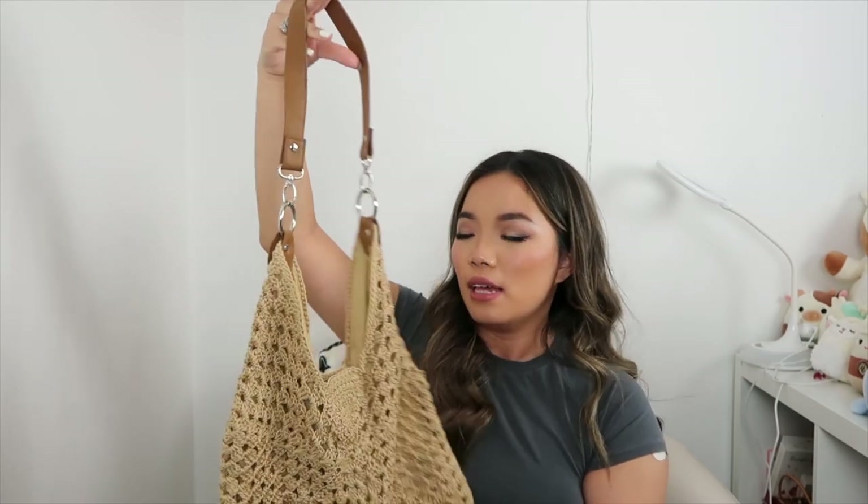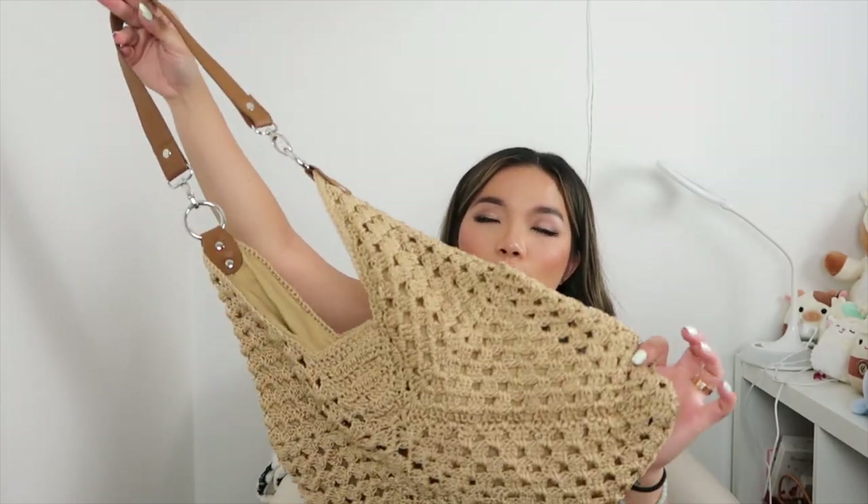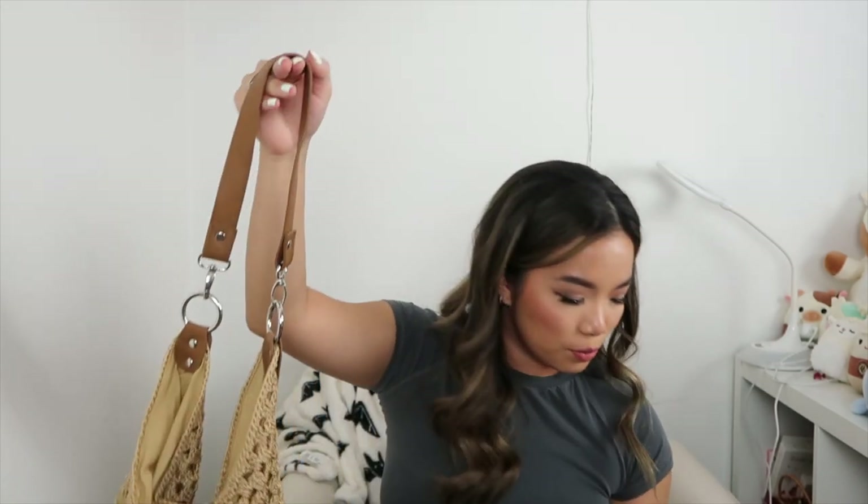I also have this woven little tote — super cute. And lastly, there's this leopard print bag. It's really cool because it comes in a compact case, but when you open it up it unfolds into a big tote bag. That's awesome and perfect for traveling.